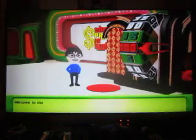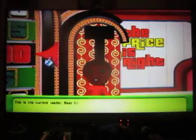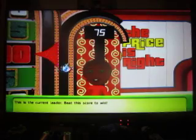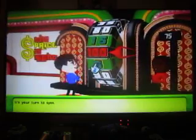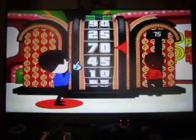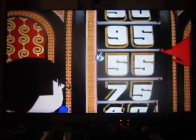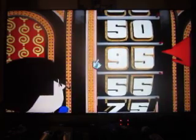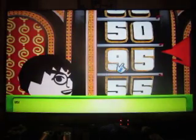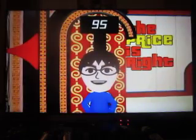That's more like it! Welcome to the Showcase Showdown. Spin the wheel — 75 cents is what we have to beat. It's your turn to spin. Did we do it? We did — 95 cents! You win!